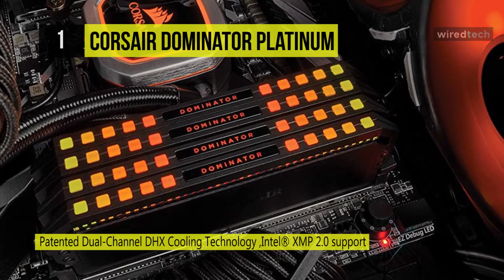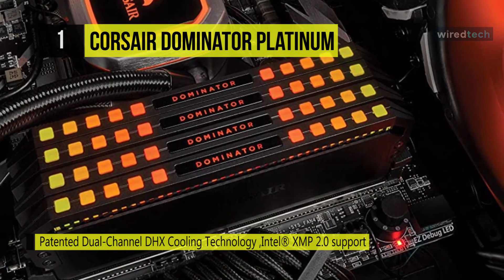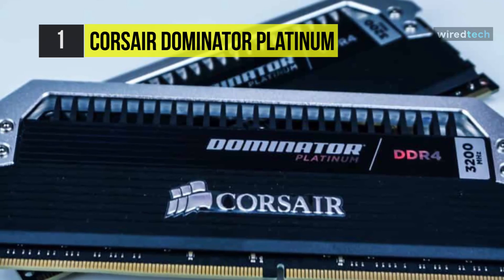it cools the memory through both the PCB and the external housing, allowing the module to stay cool even under extreme stress.